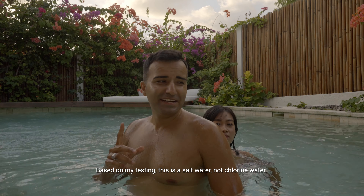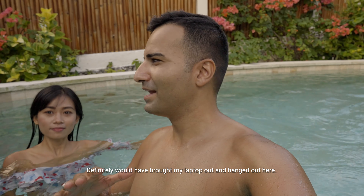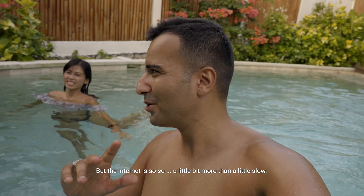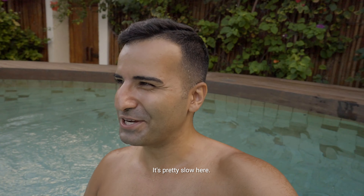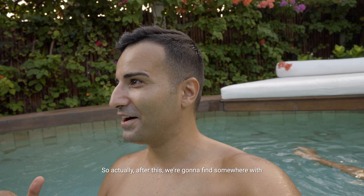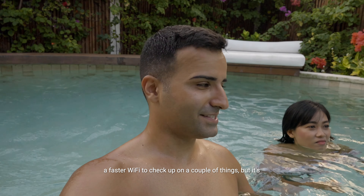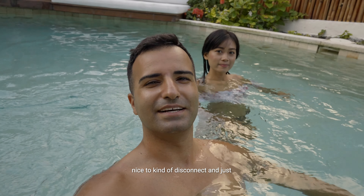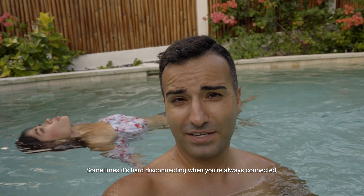The water is nice — it's salty. Based on my testing, this is saltwater, not chlorine water. That's pretty cool. I definitely brought my laptop out and hung out here, but the internet is so slow. We're going to find somewhere with faster Wi-Fi to check up on a couple of things. But it's nice to kind of disconnect and enjoy.